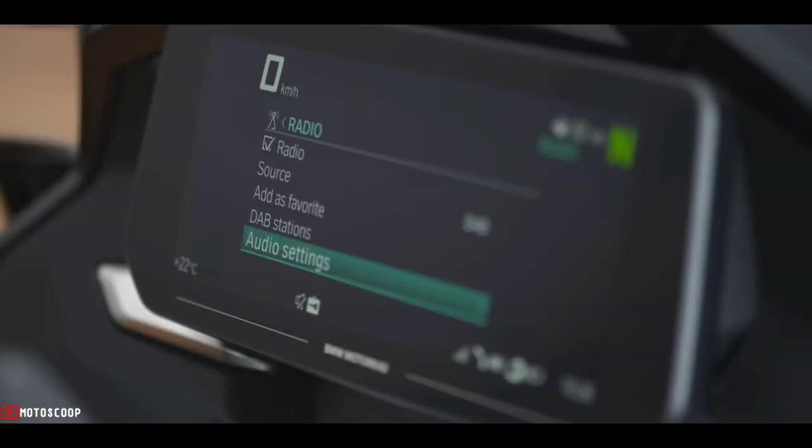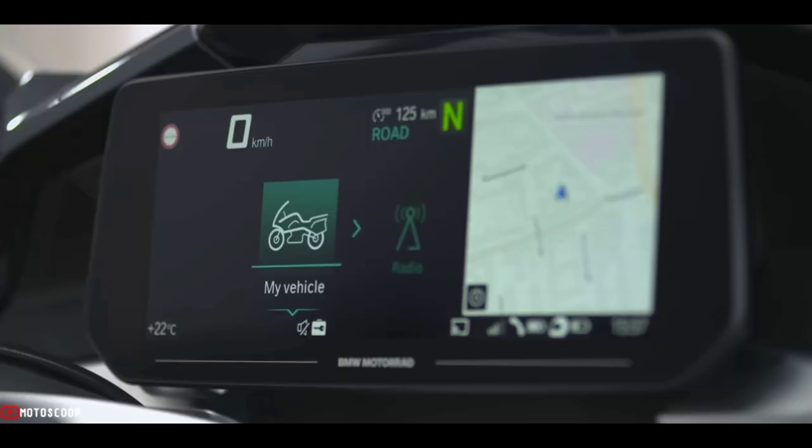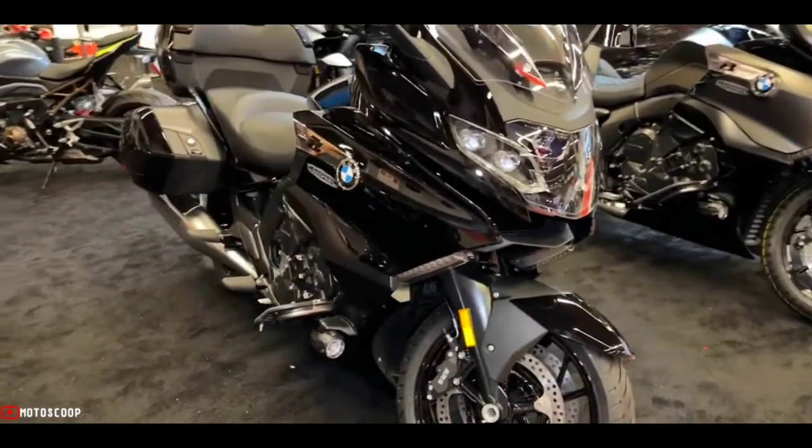The infotainment system will pipe in your favorite music through the new Audio System 2.0, let you field phone calls underway, and offer navigation support to help ease your journeys.